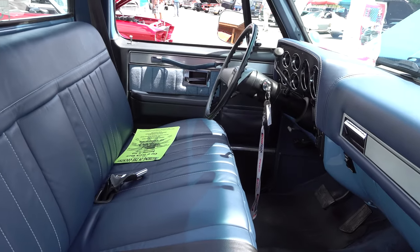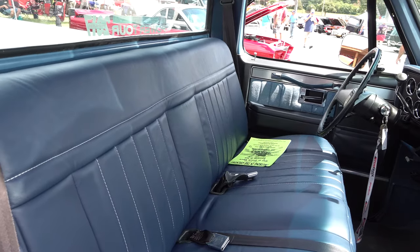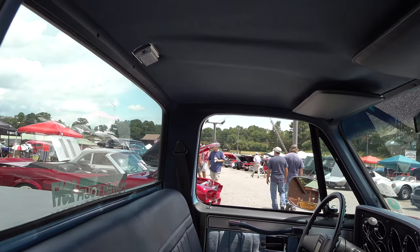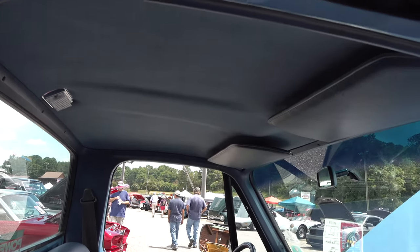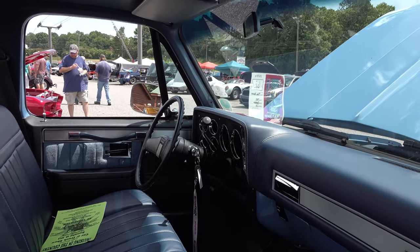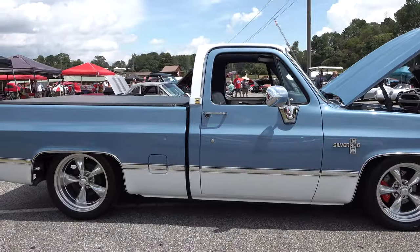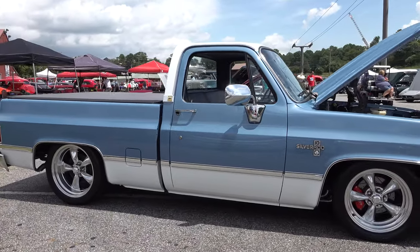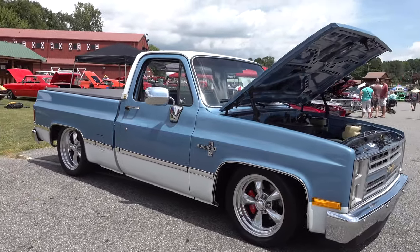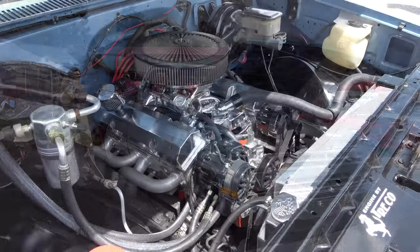It's got the shifter up on the column — so many times in hot rods we move them down to the floor, but I just dig it. I thought you all would want to see it. I get told a lot of times that unless you spend a million dollars you can't be on ScottyDTV, and that's just absolutely not true. I do appreciate people who spend a million dollars on cars, but it doesn't take that — cool is cool, and I thought this truck had a really good look.